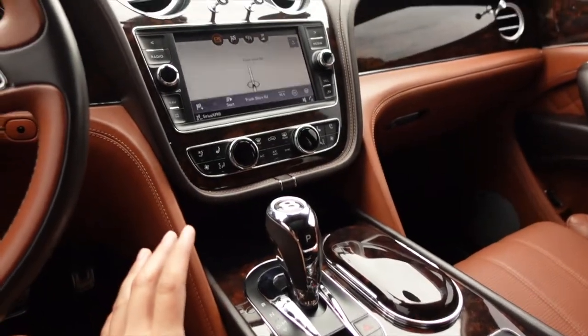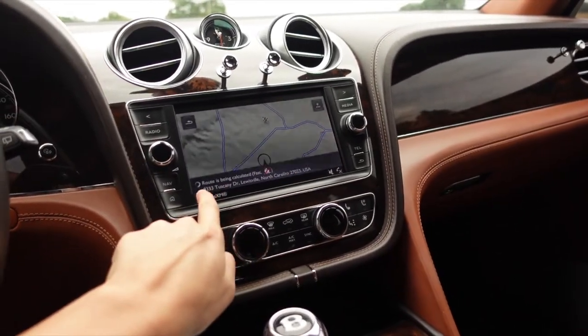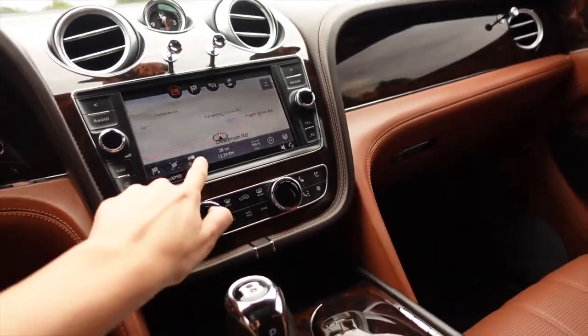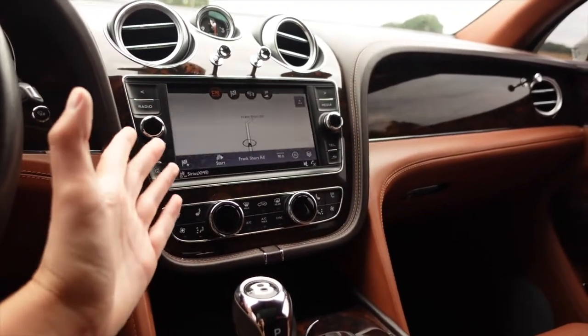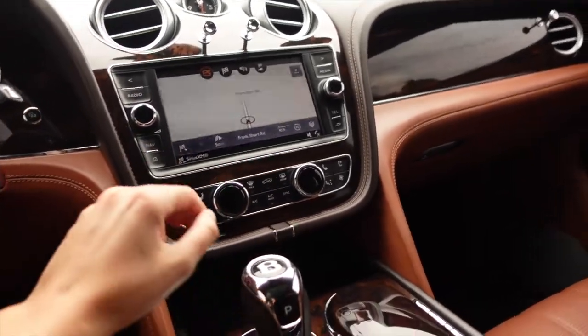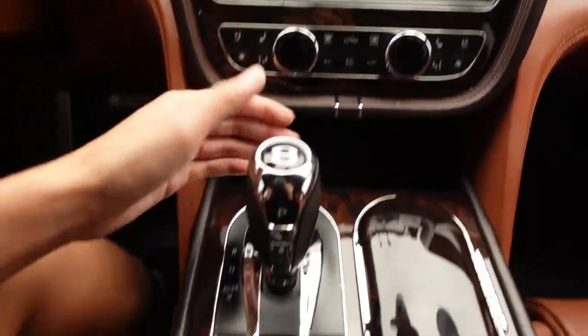You've got your navigational screen right there, which is touchscreen. It's a little bit dated because it is a 2016-2017 system inside of here. We've got the buttons on the side surrounded by more wood trim right there.